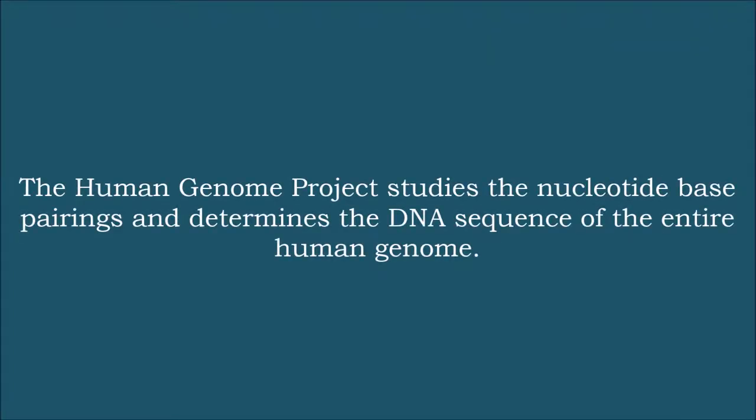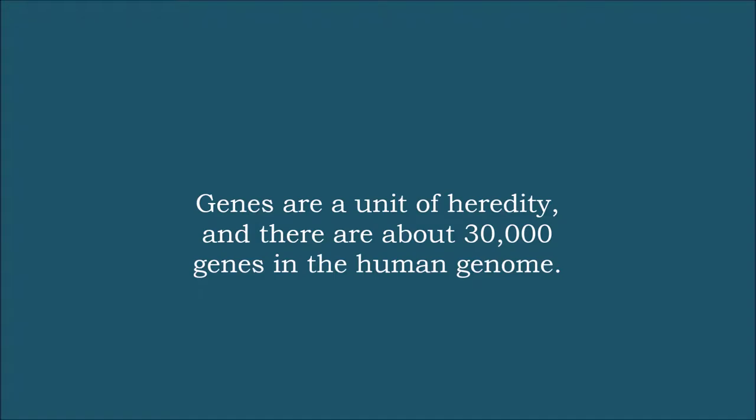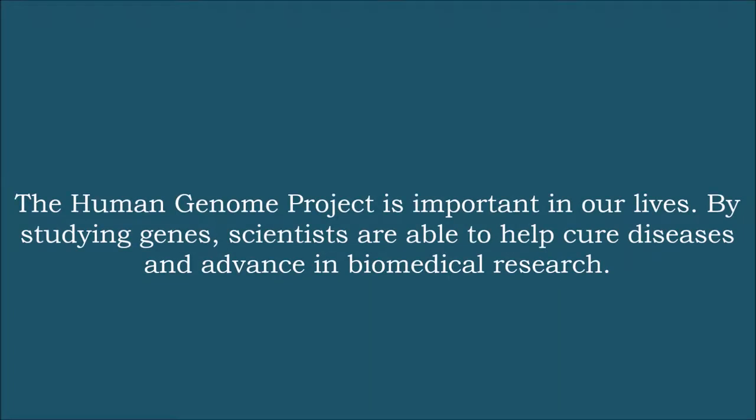Let's go over some of the things that we learned about the Human Genome Project. The Human Genome Project studies the nucleotide base pairings and determines the DNA sequence of the entire human genome. Genes are a unit of heredity, and there are about 30,000 genes in the entire human genome. The Human Genome Project is important in our lives — by studying genes, scientists are able to cure diseases and advance biomedical research.